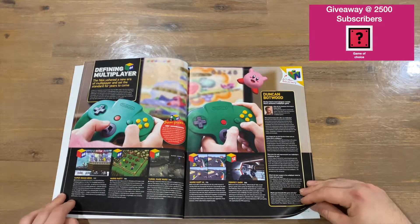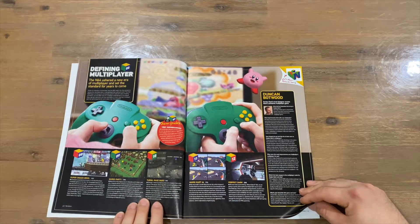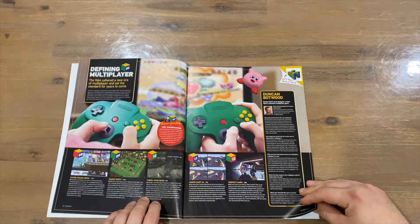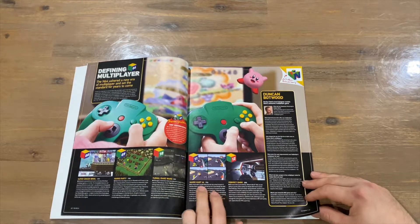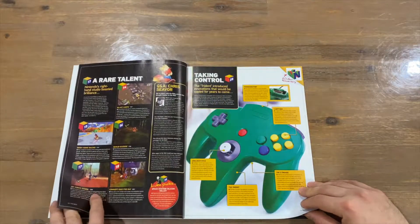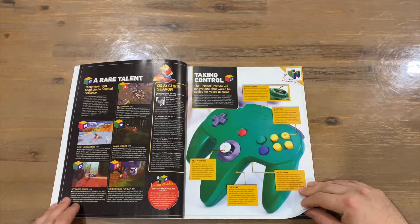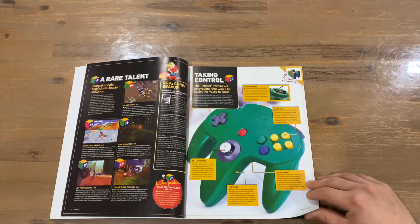The N64 had four players straight off the bat, which was always good for couch co-op back in the day. Games featured here with four-player support include Mario Party, Smash Brothers, Rage Wars — my favourite shooter on the N64 — Mario Kart 64, and Perfect Dark. There's also a section called 'A Rare Talent,' covering Rare's games for the N64, including Diddy Kong Racing, Jet Force Gemini, Conker's Bad Fur Day, Banjo-Kazooie, and Blast Corps.